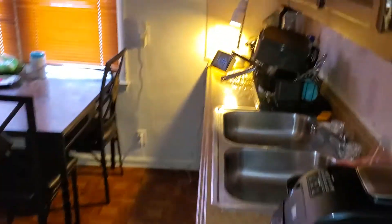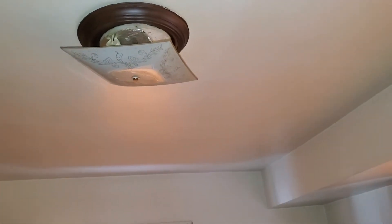In the kitchen, one of the cabinets is falling off the wall, so we need to re-screw or re-secure the cabinet. Walls are in decent shape, and we need a new light globe for the light fixture.